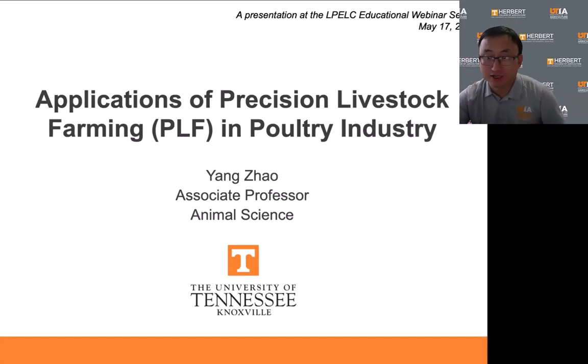Good afternoon everyone. I'm very glad to be here today to share some of my experience in precision livestock farming, or PLF, in the poultry industry.